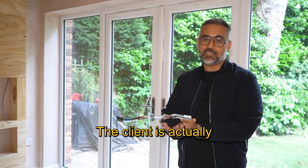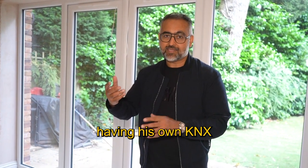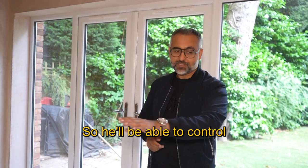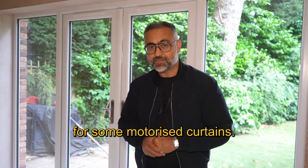The client is actually an industrial electrician, so he's having his own KNX automated system throughout the house. He'll be able to control all the lights from his seating position, and I believe he's also going to go for some motorised improvements.